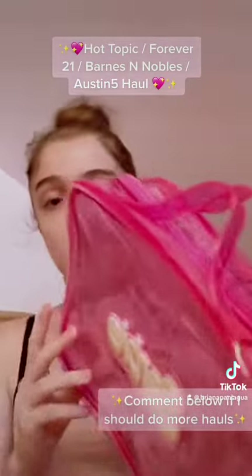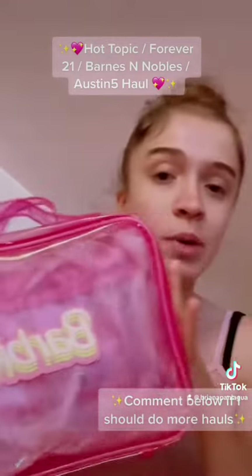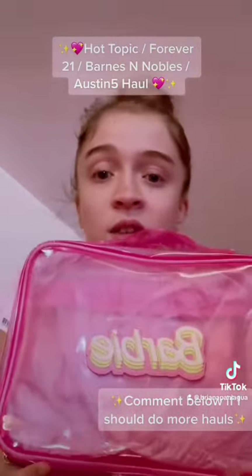I also got myself this Barbie travel case — I think it's a travel large pink multi mini bag. I'm gonna be using this to put all my hair accessories and everything in it.